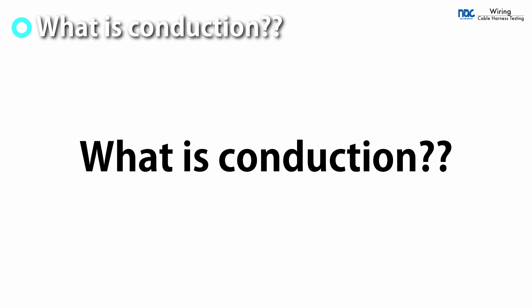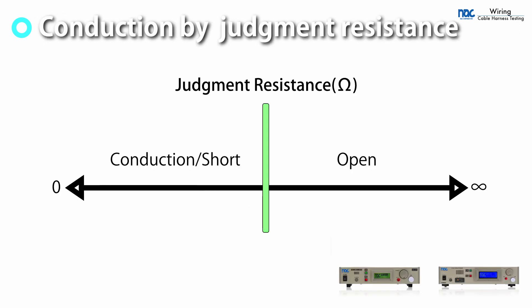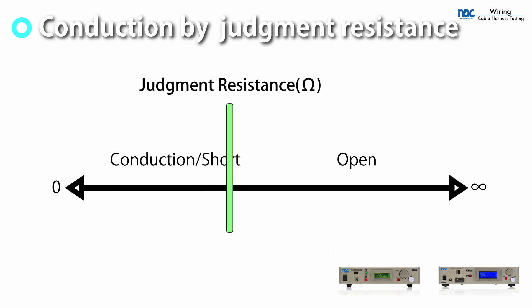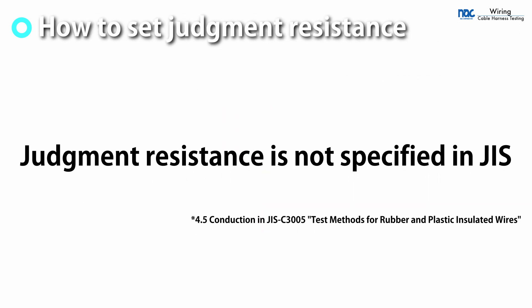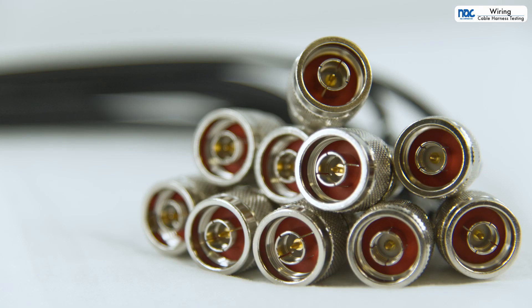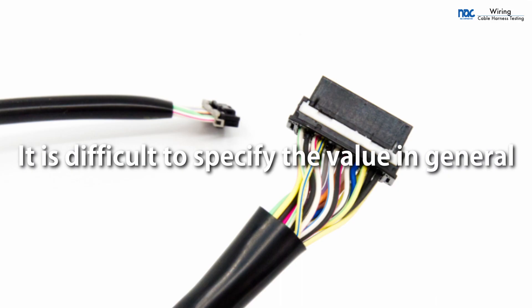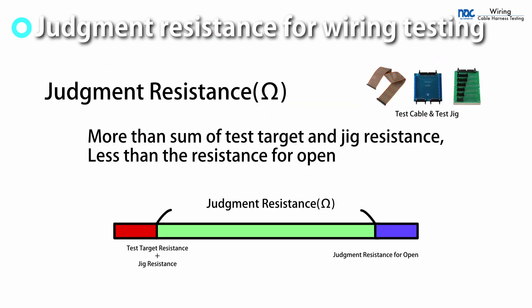What is conduction? In wiring testing, conduction can be expressed as a state of circuit resistance lower than the judgment resistance. With cable harness testers, conduction is determined based on this resistance. There is no definition of resistance in Japanese industrial standards for testing wire conduction, because the resistance of the test target depends on its length and materials. Therefore, in wiring testing, the judgment value must be greater than or equal to the maximum resistance of the tested target including the jig.